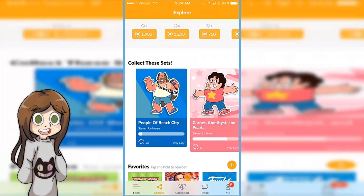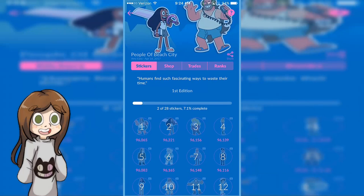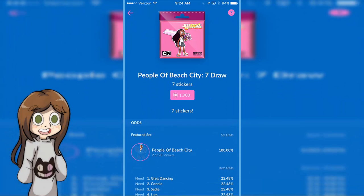I think you can trade even from different sets — it doesn't have to be a Steven Universe versus Steven Universe trade. That's pretty cool. That was kind of expensive. So this one has a bunch of different kinds of stickers.